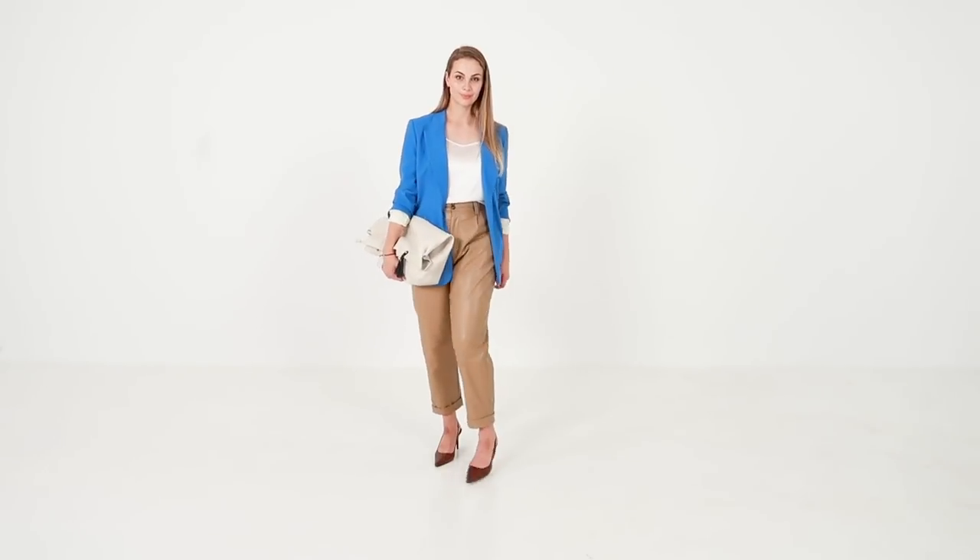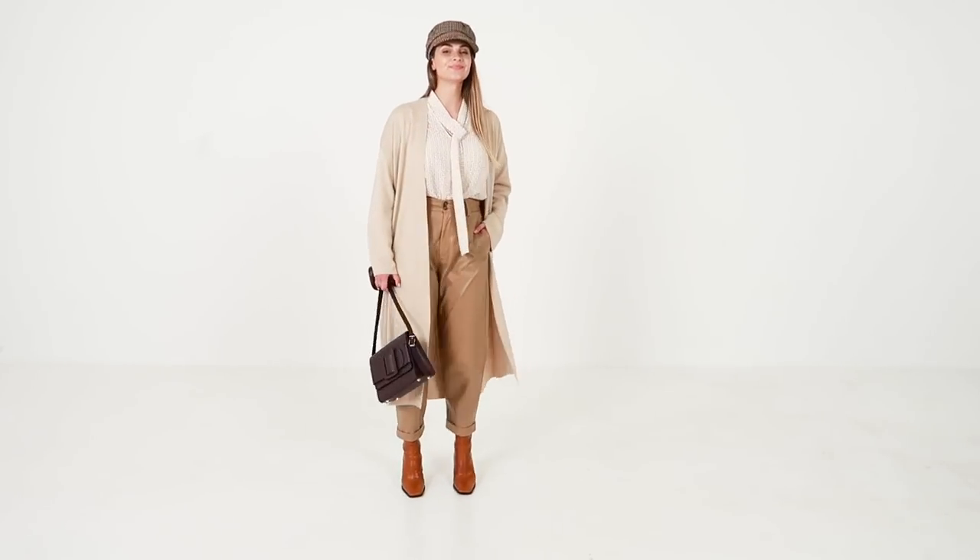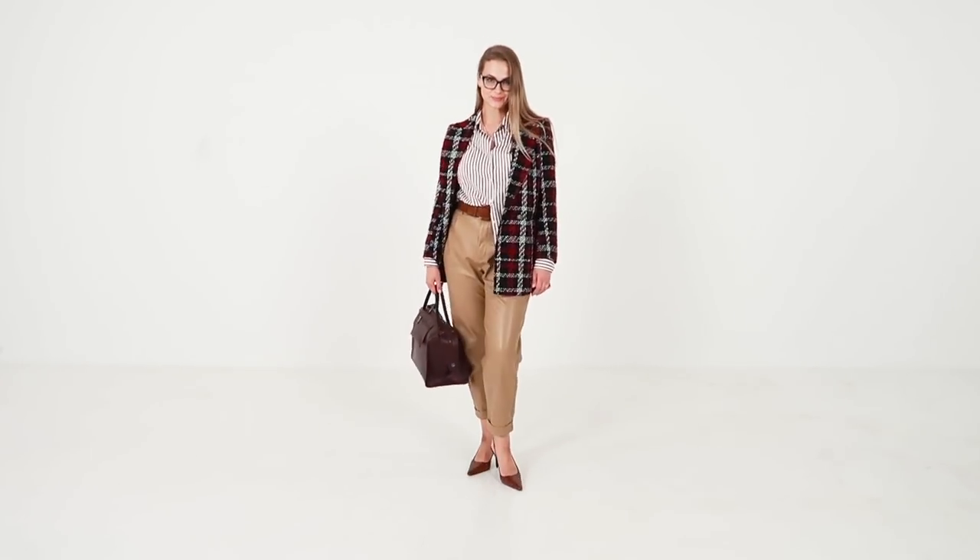And that is it! 7 ways to style leather trousers. Yay to autumn — the king of layering! I'm so excited for this! Hope you too! Thank you for watching and see you very soon! Bye!